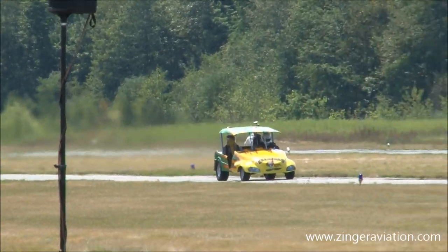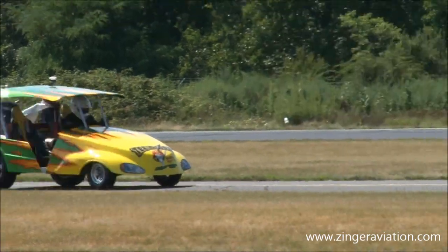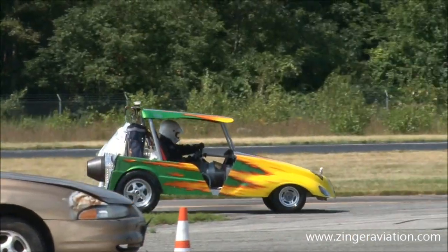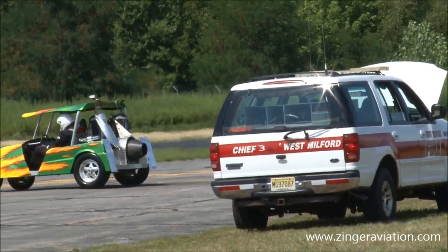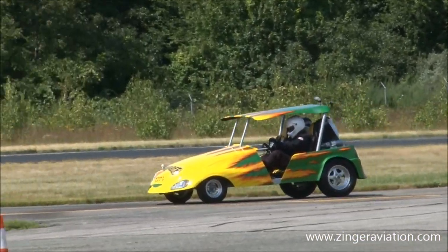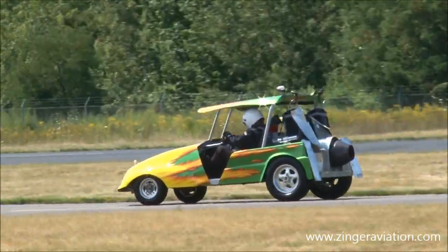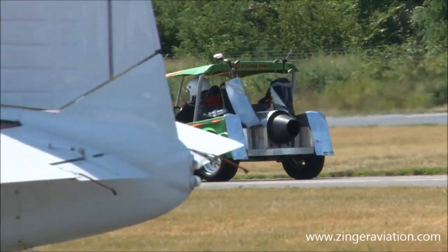Here he comes. Sean Metz on the controls of Teed Off. Starts it out.